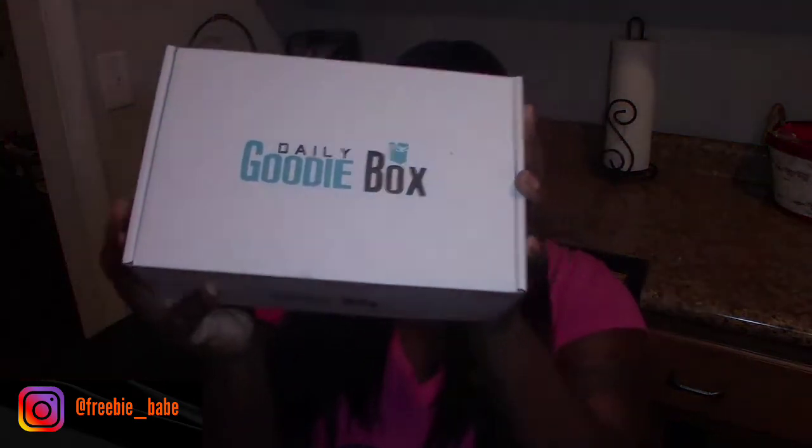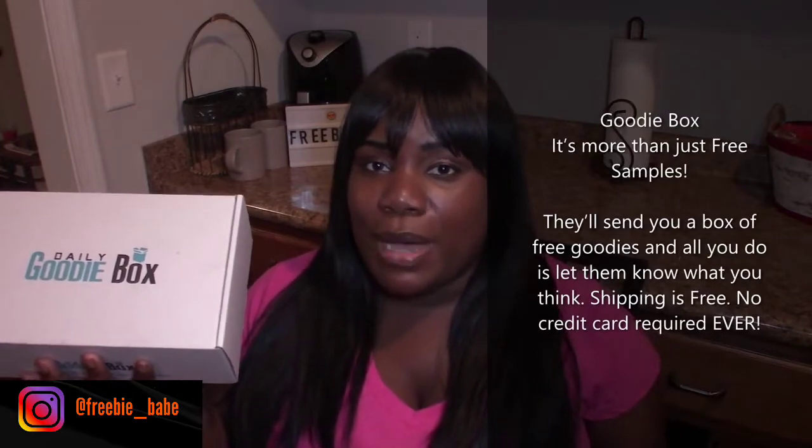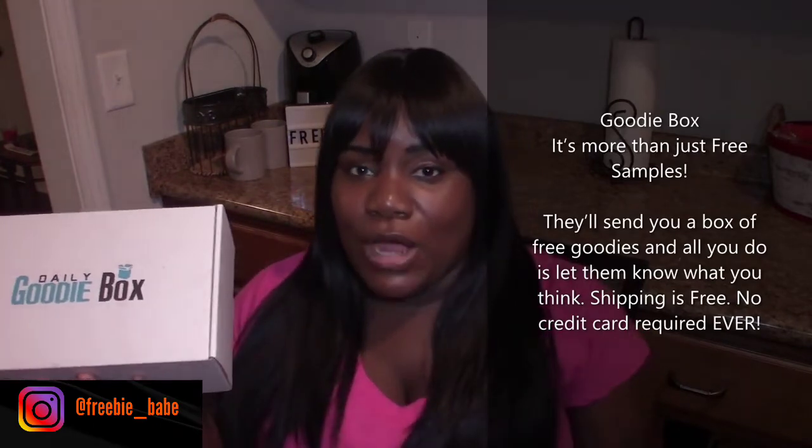Hey, what's up guys, it is the Freebie Babe here and I am back with another video telling you guys how you can get free items in the mail. This comes courtesy of the Daily Goodie Box. If you guys are not familiar, the Daily Goodie Box sends out boxes filled with freebies to the lucky people that are able to get these. You sign up on dailygoodybox.com and you can also go to their Facebook page where you have an even better chance of getting one of these free boxes, with no strings attached. This is all legit, and I do have a playlist of all the Daily Goodie Boxes I've received. Let's get into these goodies.